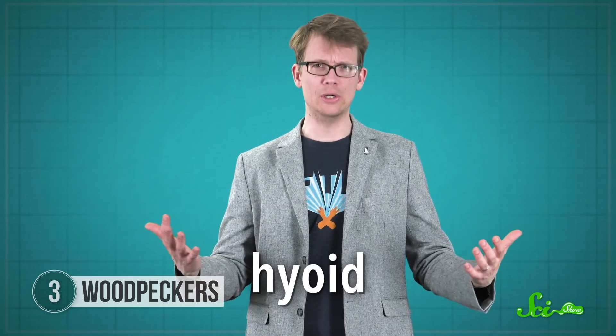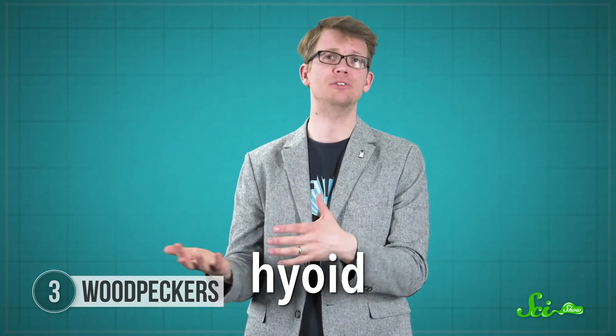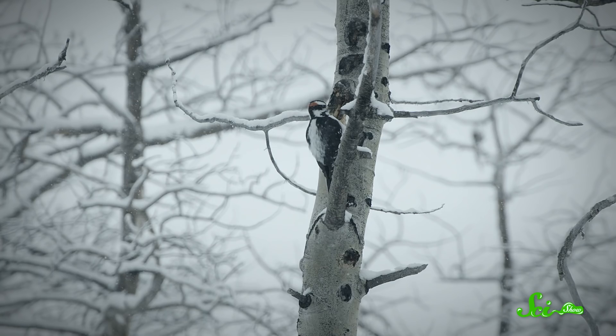That structure is called the hyoid, the bone that an animal's tongue muscles are typically attached to. In woodpeckers, the ends of this horseshoe-shaped bone wrap back around the skull and sometimes even connect. The hyoid both holds the tongue in place and acts as a shock absorber for the skull, helping protect it during all that drumming action.